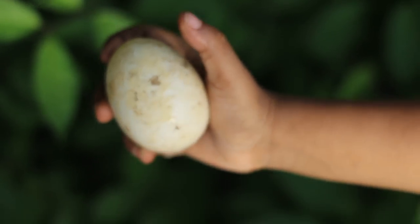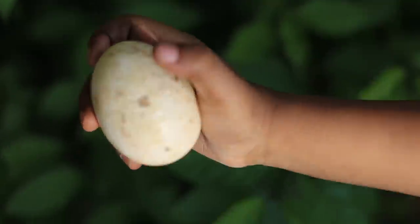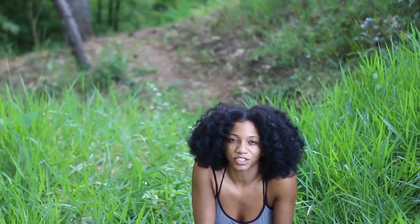We found a duck egg! We have ducks here so they laid a lot of eggs, and we found one just randomly stored somewhere. This is how duck eggs look.